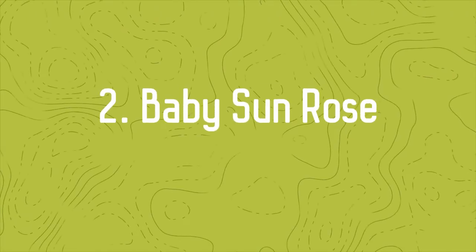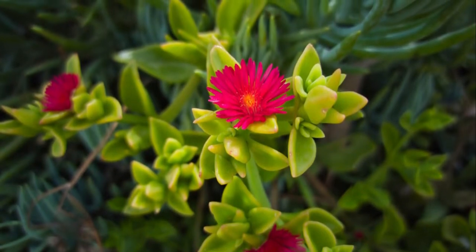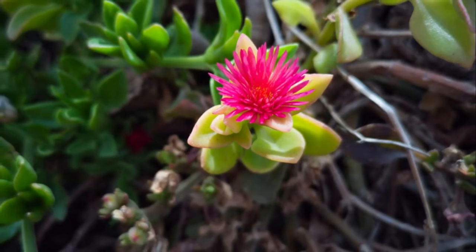Number 2: Baby Sun Rose. With small foliage, the plant flaunts tiny red flowers that bloom from spring to summer and makes any space look lively.